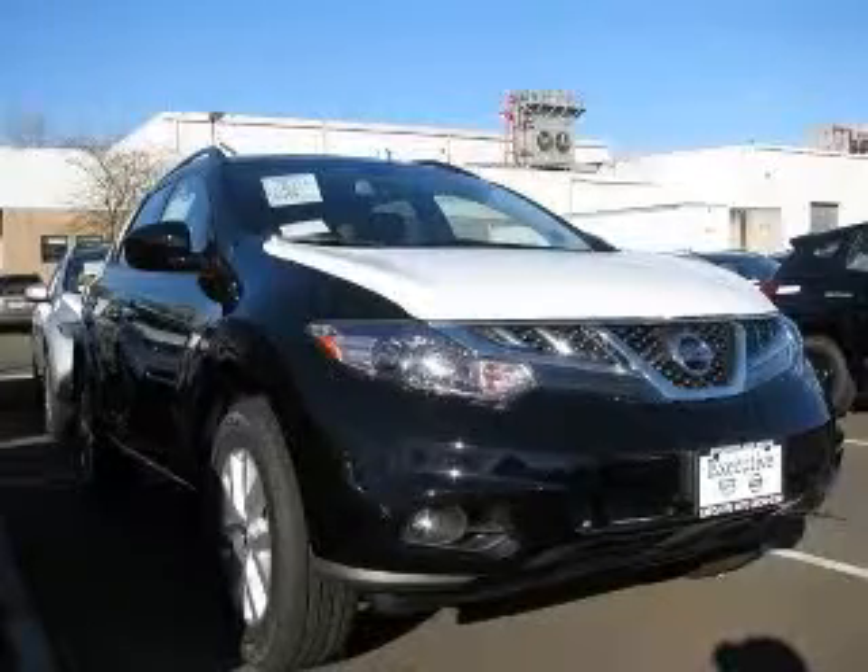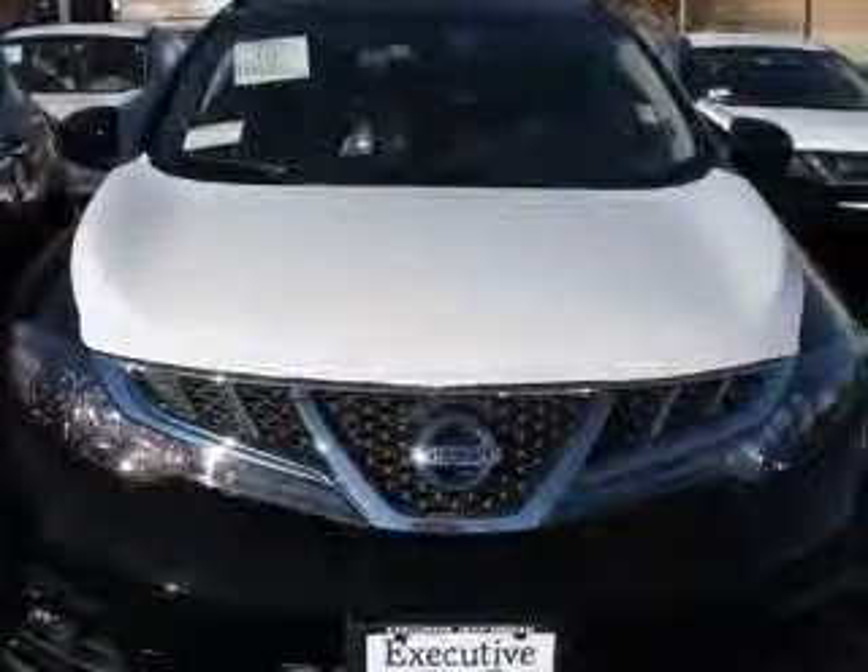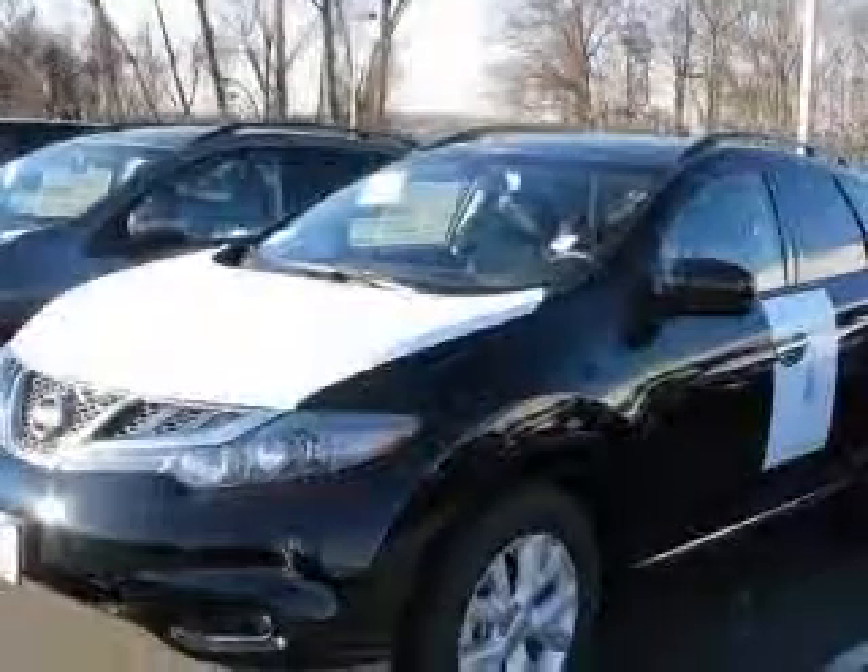We are proud to present this excellent new 2011 Nissan Murano. This Murano has a 3.5L V6 engine and a continuously variable transmission.